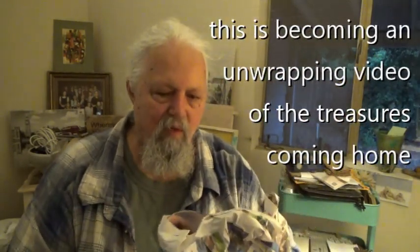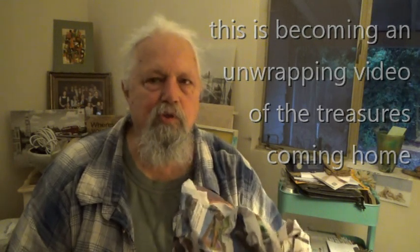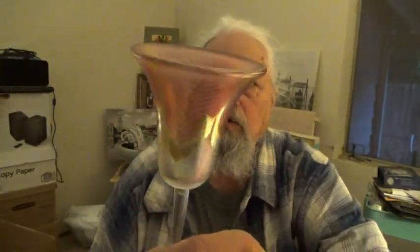Oh no, don't drop it. And there's another one over here. This is becoming an unwrapping video! Oh my God, this is one of the two — they're so beautiful, and I just had to save them. Look at that — beautiful tulip-style, tulip painted glass. Just adorable. And it didn't break!